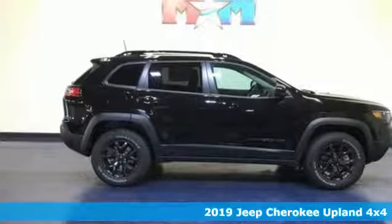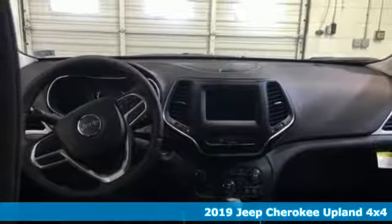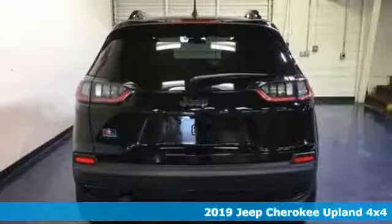Here's a new 2019 Jeep Cherokee. Experience the Jeep life. A great vehicle is comprised of great features like these.